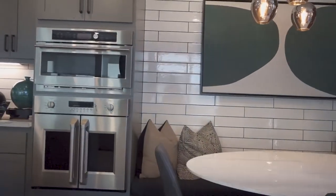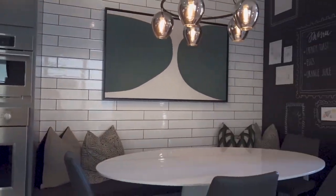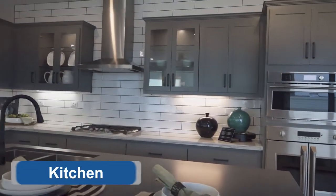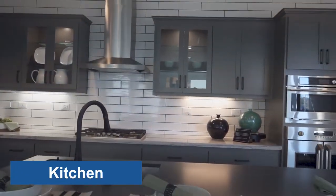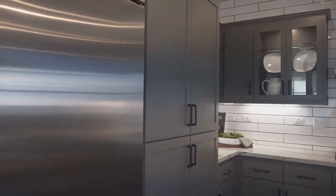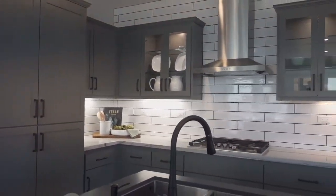This is a nice breakfast nook, but the table should be more rectangle — give you more elbow room.